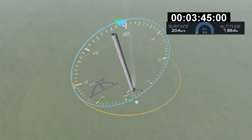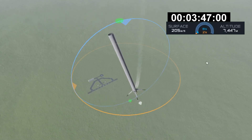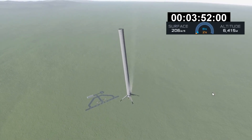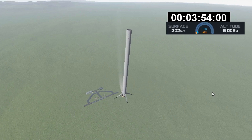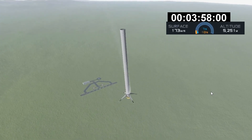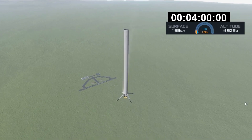There it is — that's the start of the entry burn of that Falcon 9 first stage. This burn is only about 30 seconds. Right now that first stage is mostly empty of fuel, so it's actually pretty light. It doesn't need that much force to slow it down.